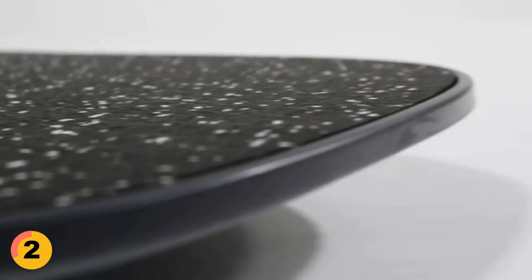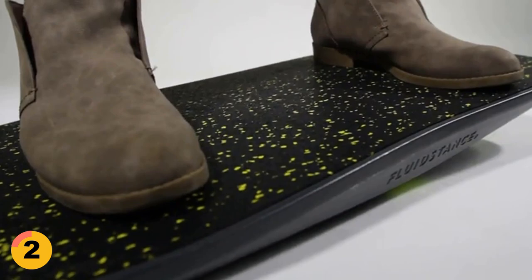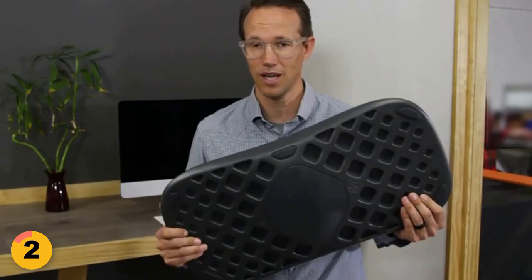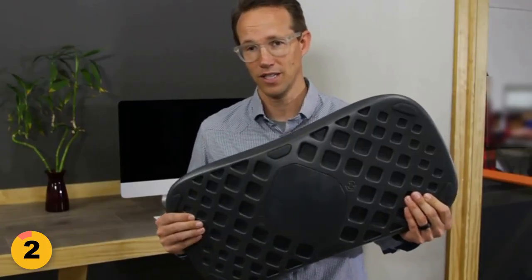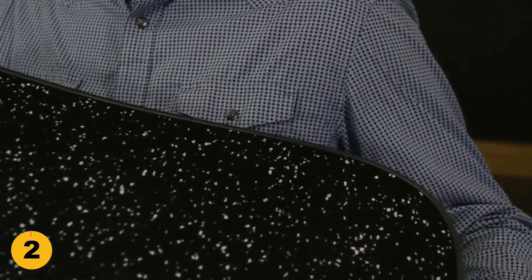The board also helps strengthen your core, legs, and feet, as well as improve your posture. It's perfect for use in the office, at home, and even on the go. Whether you're working or working out, the FLUID STANCE Balance Board is the perfect way to keep your body in motion.